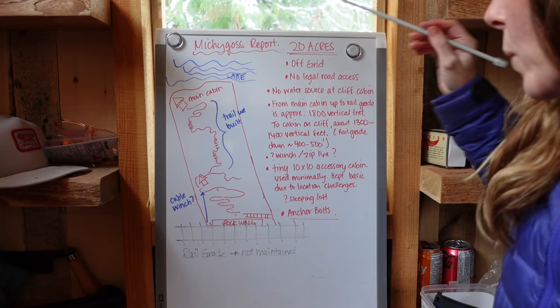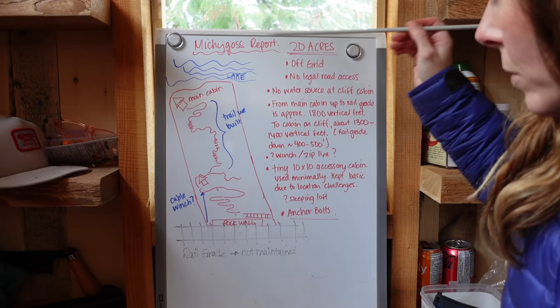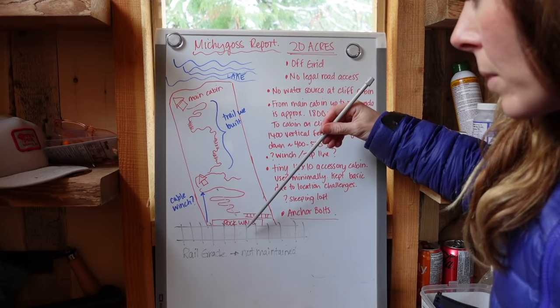From the main cabin to the rail grade is about 1,800 vertical feet, and to this cabin it's about 1,300 to 1,400 vertical feet. So from the rail grade to the cabin on the cliff down is about 400 to 500 vertical feet. The best way for anything to get to this location is from the rail grade down.